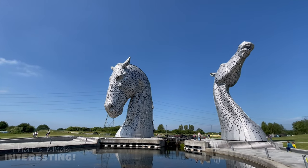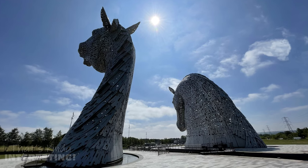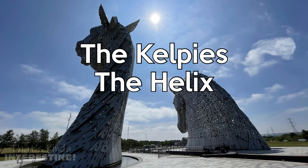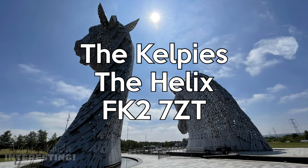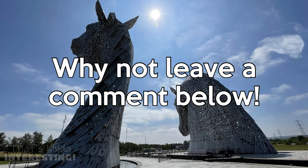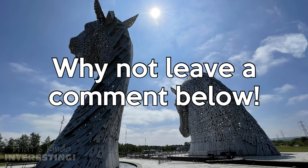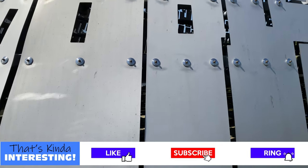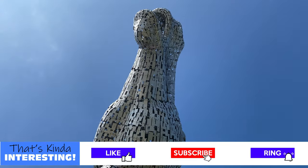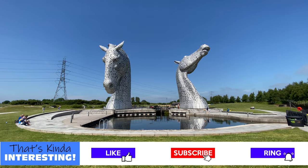If you are visiting the area I would recommend popping along to see them for yourself. To find them on your sat-nav, type 'the Kelpies' or 'the Helix', or use the postcode FK2 7ZT. If you have any views on today's video please leave a message in the comments section below — I'd love to hear from you. If you like these sorts of videos please subscribe to S&J TV1 and ring that bell so you'll be notified when we release future videos. Thanks for watching and I'll see you again soon.